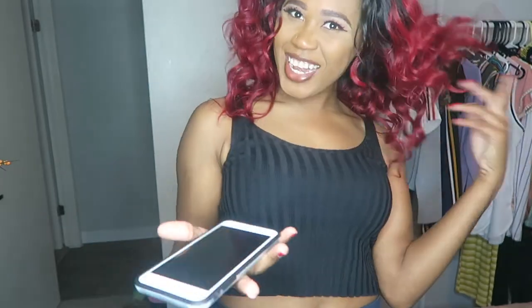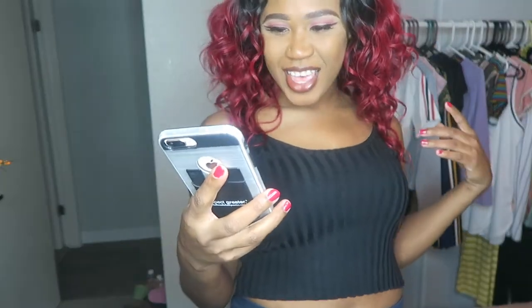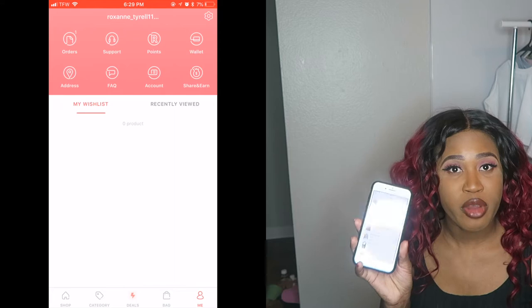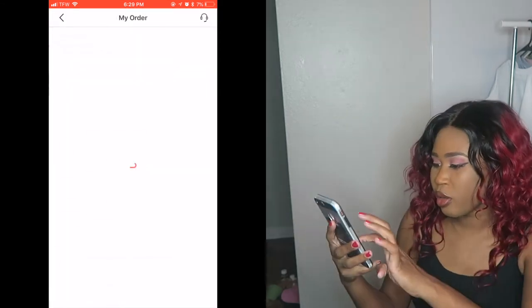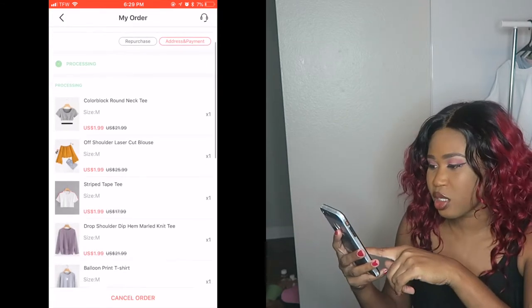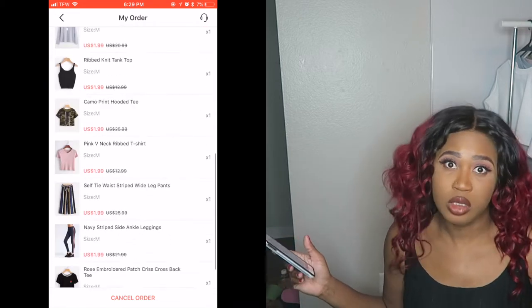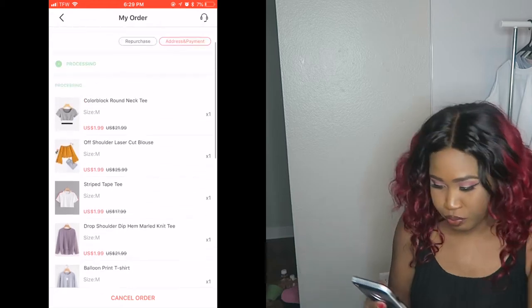Welcome back to my channel, my name is Roxy. Today I will be showing you stuff that I got off Runway. I will be showing you the prices as well — those will be listed in the description box below, or I'll put them on the screen, so just watch out.